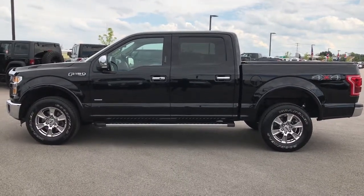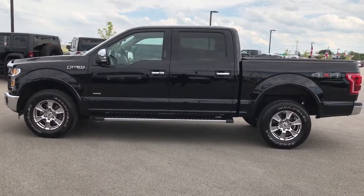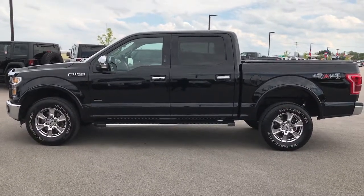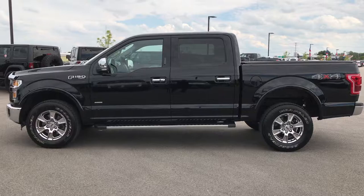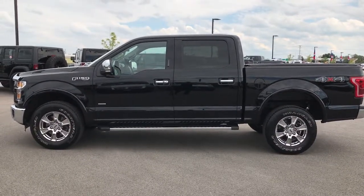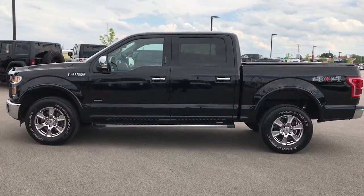Like, subscribe, and share. In a second you'll see a subscribe button to our YouTube channel on your left, a link to more half ton truck videos like this one on your right, and if you're not on our website right now, a link to our website on the bottom for this truck. Click it, look at it, check it out. We look forward to helping with this super clean 2016 Ford F-150 SuperCrew Short Box. Thanks again.